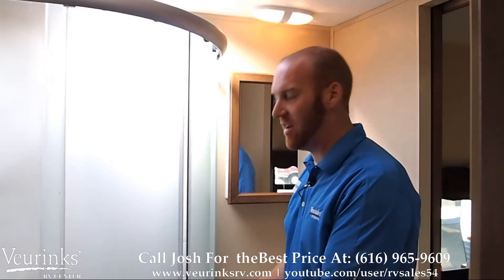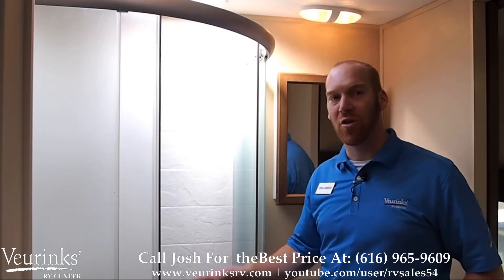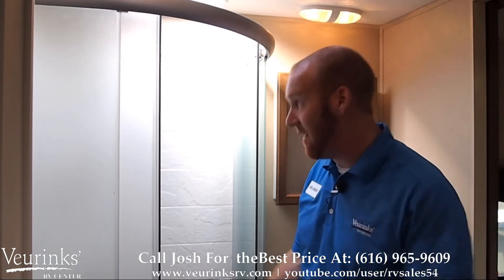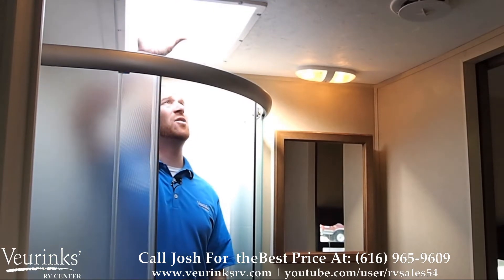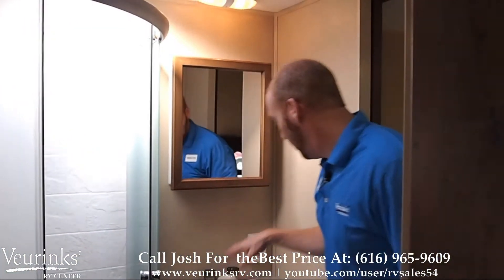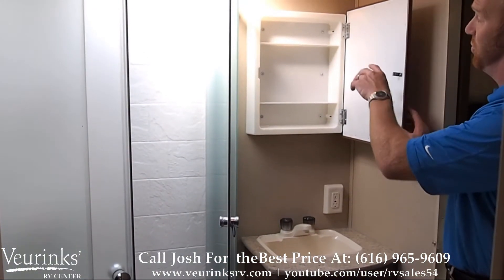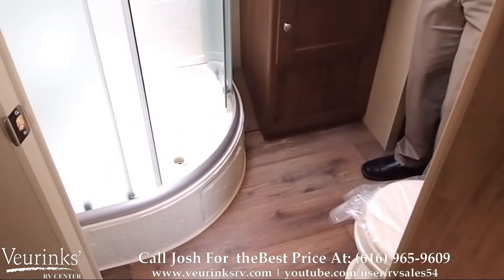Check out this glass residential style shower — no chintzy accordion curtain, no shower curtain. This is going to keep the water inside the shower. Since the Aspen Trail offers an 82 inch ceiling height, there's plenty of room for me to stand up in the shower — I'm six foot tall. We've got some nice natural daylight coming into the bathroom area. Also inside the bathroom we've got a sink with storage below, a medicine cabinet with storage behind it for your toothbrush and contact solution, and of course a nice foot flush toilet.